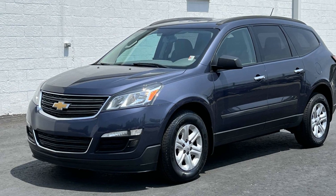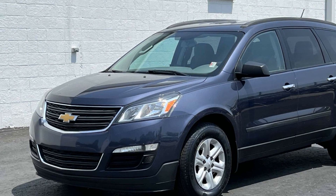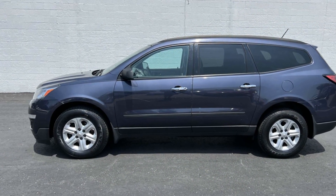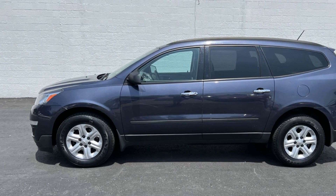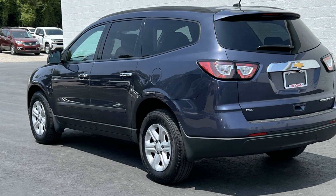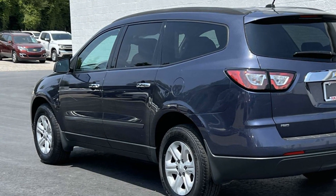2013 Chevrolet Traverse. This SUV offers space as well as power and performance. If you're looking for extras, look no further than these built-in features: all-wheel drive, third-row seating, backup camera, tinted windows, rear air conditioning, pass-through rear seat, and Bluetooth.